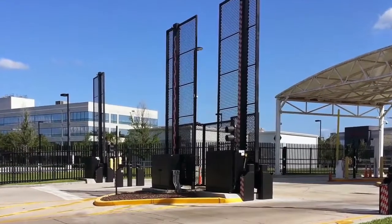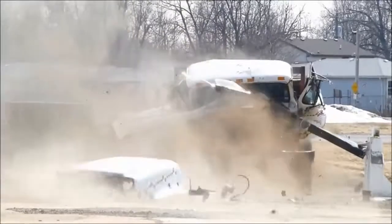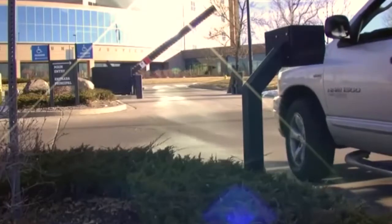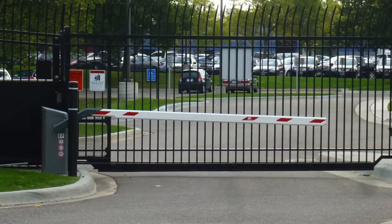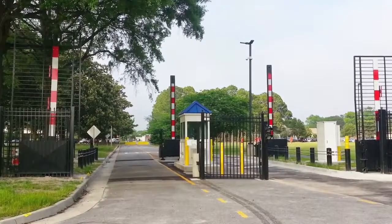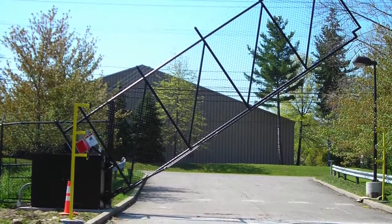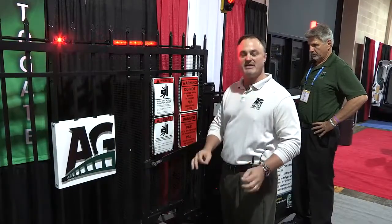Autogate has been manufacturing vertical pivot gate systems for nearly three decades. We also manufacture active barrier crash systems that are certified and crash-tested to Department of State as well as ASTM F2656 standards. Our systems are CSA 22.2 as well as Underwriters Laboratory UL325 listed products. We build our gate panel in accordance with ASTM F2200 standards, the standard that deals with the fabrication of the gate for systems that are intended to be automated.